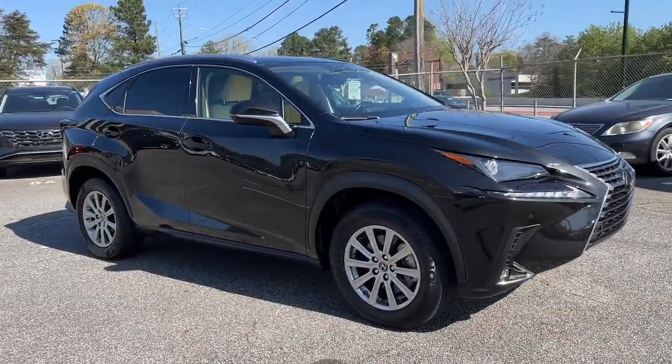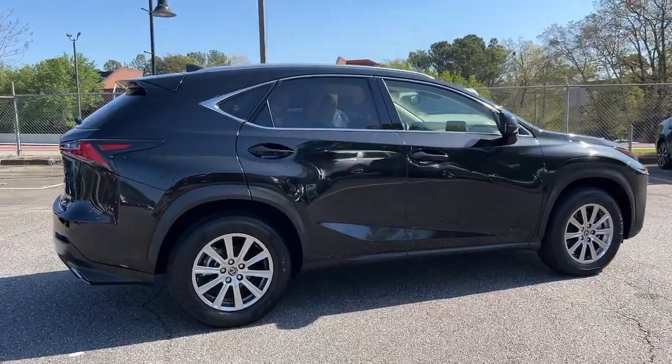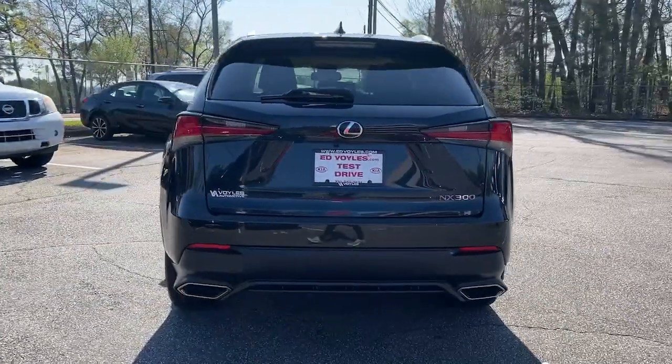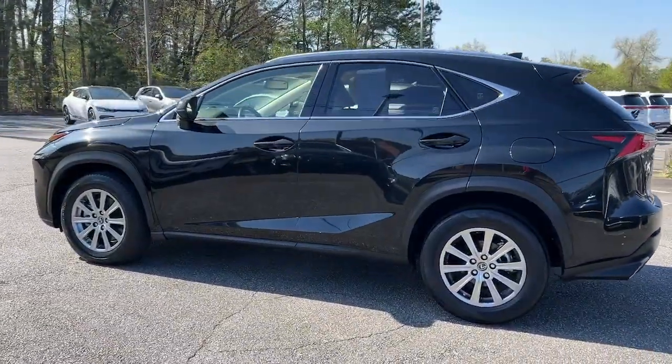You will love the features of this 2020 Lexus NX. This vehicle is an outstanding buy with fewer than 25,000 miles on the odometer. This stylish NX delivers premium comfort and convenient versatility.